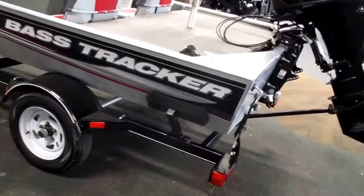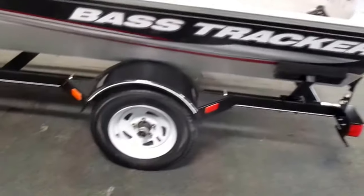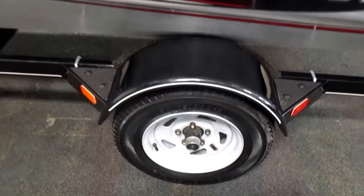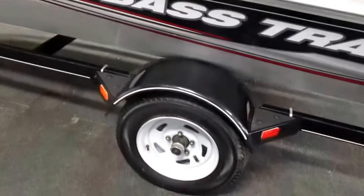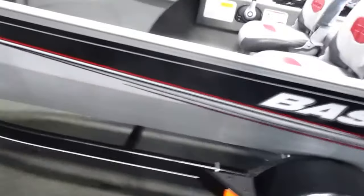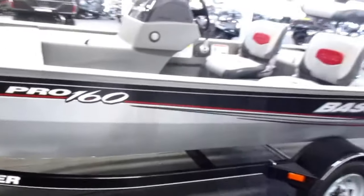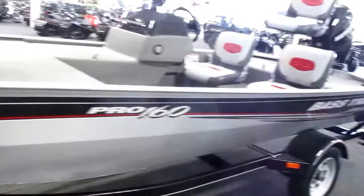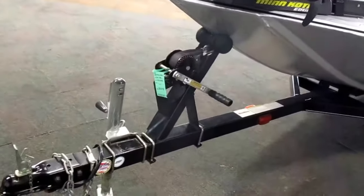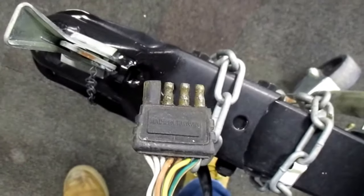Also included is a Trail Star bunk trailer with 13 inch wheels, padded fender steps, bearing buddies, tie down straps, side centering bunks, transom saver, and a swivel jack. 2 inch coupler with a flat 4 trailing adapter.